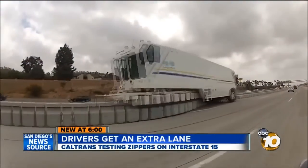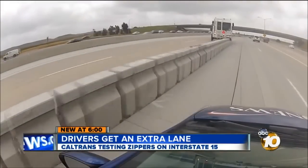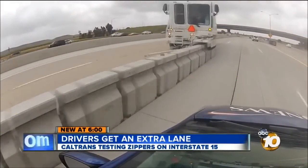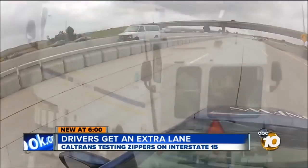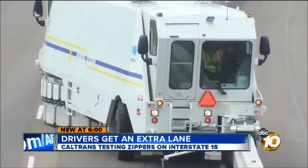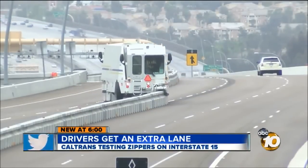In the meantime, Caltrans wants you to keep an eye out for the barrier transfer machines. You can see in this video from a GoPro outside my 10 News Prius — the zipper is like a giant slow-moving vehicle in traffic. Whether they'll keep moving the barriers back and forth has yet to be decided. Along the 15, Joe Little, 10 News.